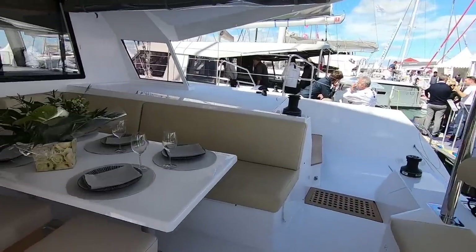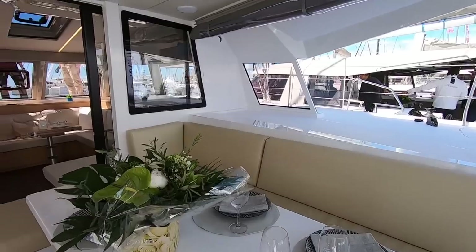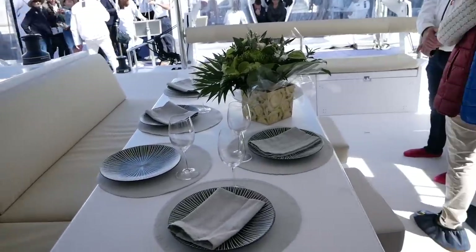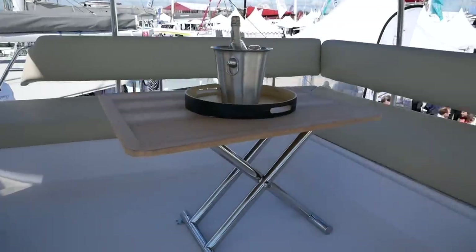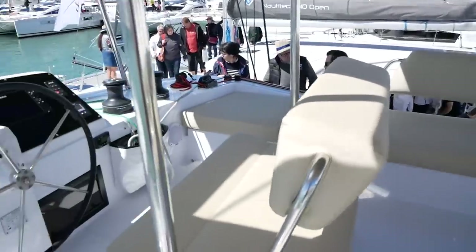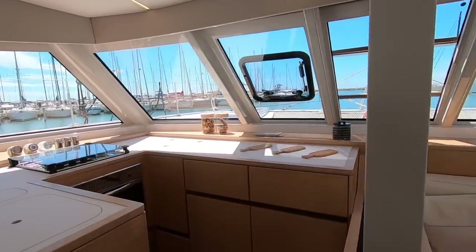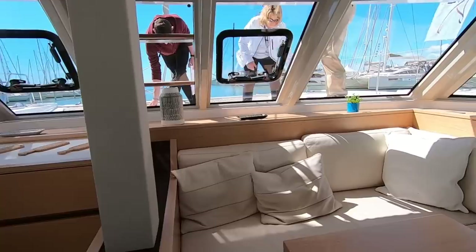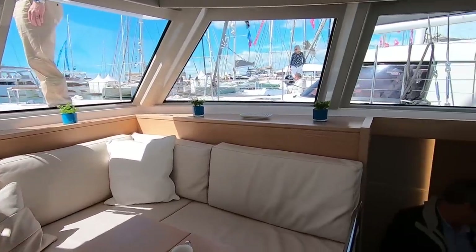The cockpit of the Nautitec is a really sensibly laid out space — quite stylish. As per usual with these catamarans there is plenty of room for all your friends. Particularly in the flybridge version you've got an upstairs cockpit as well, which is just fabulous. The galley in the 46 was U-shaped and also faced forward, which is a little unusual. There are fantastic panoramic views throughout the saloon and galley area and good ventilation.